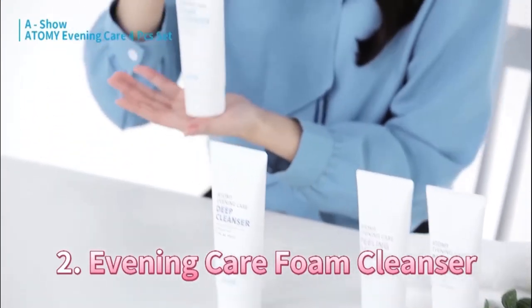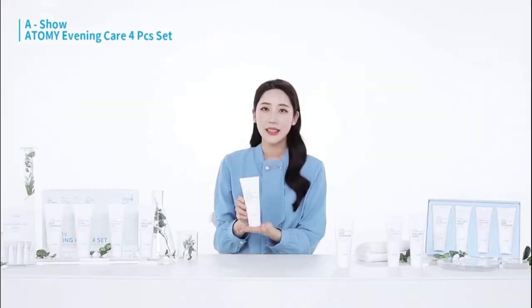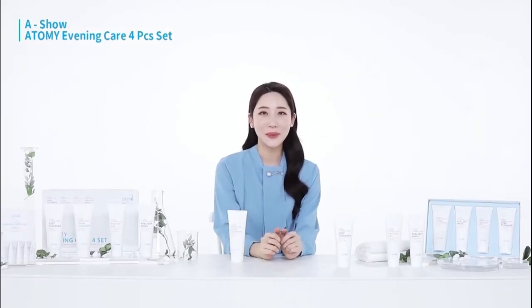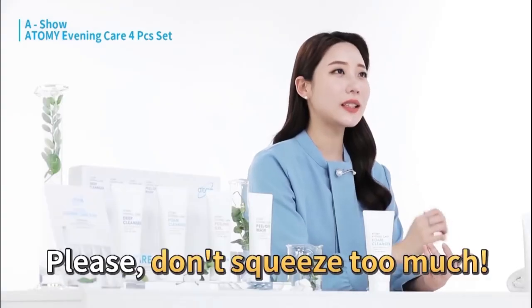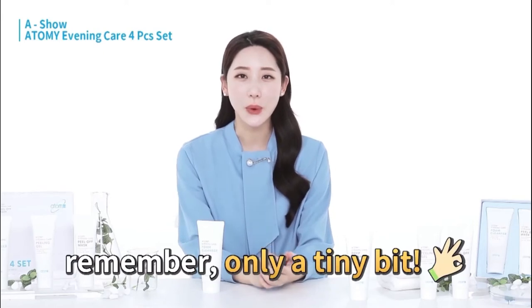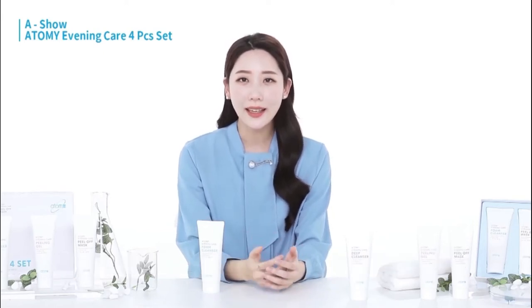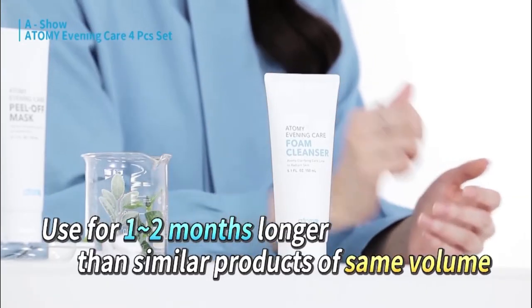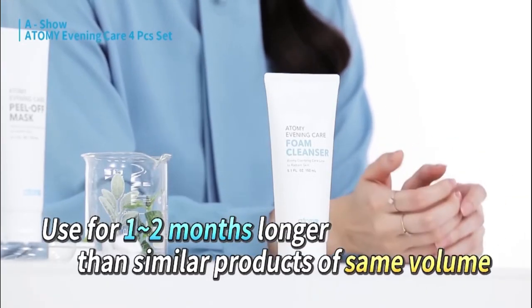The second item is the foam cleanser. There's one thing to keep in mind when using this product. Like any other foam cleanser, if you squeeze out a lot, it'll be enough for your whole family to wash their faces together. Honestly, a bean-sized amount of foam is enough to clean your entire face. Thanks to this, even if the product is the same size as others, this foam cleanser lasts a month or two more.